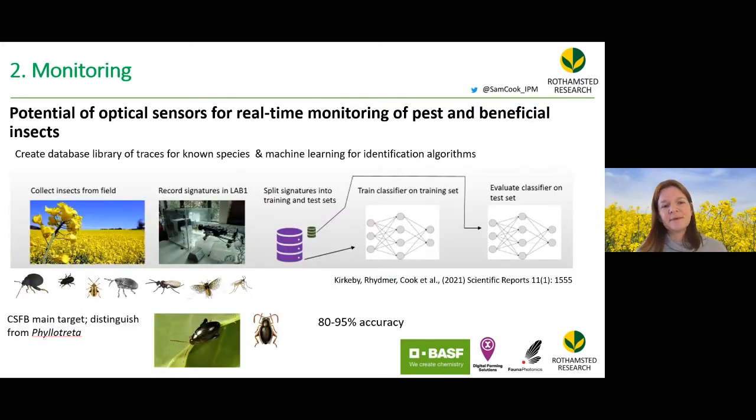A database library of insect optical traces was created from thousands of insects collected in the field, flying through the beam with known identities. Signatures were split into training sets for machine learning and evaluation sets. The machine was asked to determine if a trace was a flea beetle, achieving 80 to 95% accuracy in identifying flea beetles and other oilseed rape species.